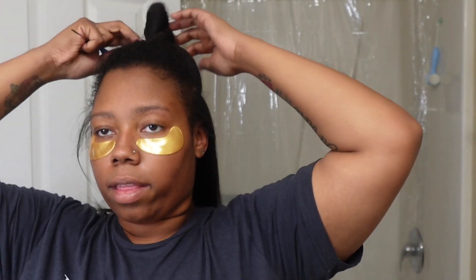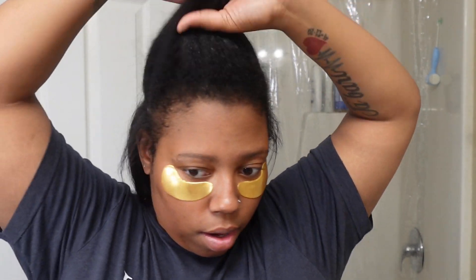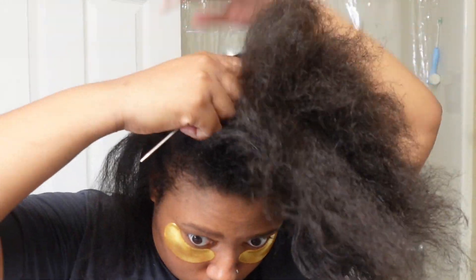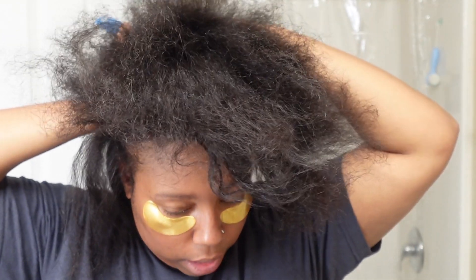My hair is honestly looking really healthy — I'm going to have to show you guys the products I use. I may do a video on how to silk press your hair at home, because baby, this is looking like it's about to eat.